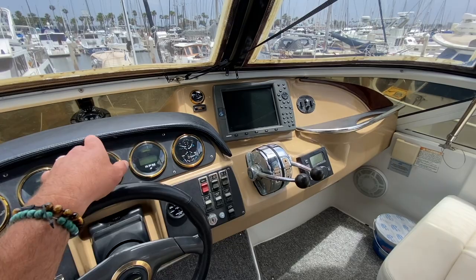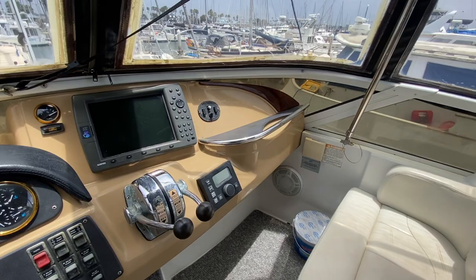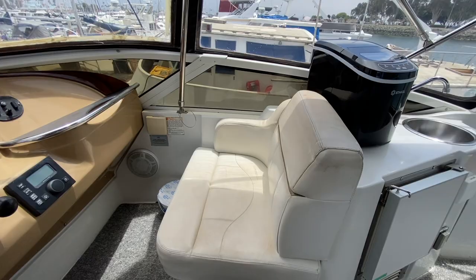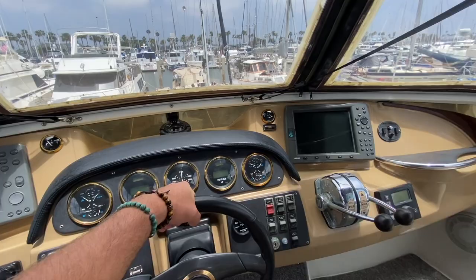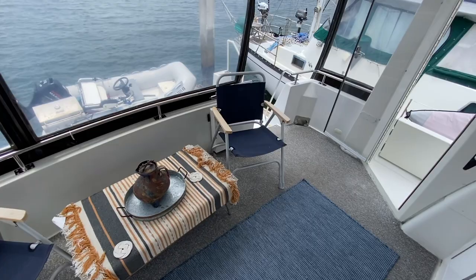There's a Garmin GPSMAP 3210 plotter, a Simrad autopilot, searchlight controls, stereo speakers, and a nice starboard helm seat. It's a really nice layout with great visibility, and for the age the boat is in really good condition.